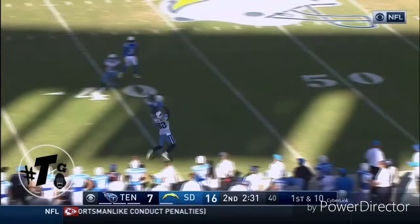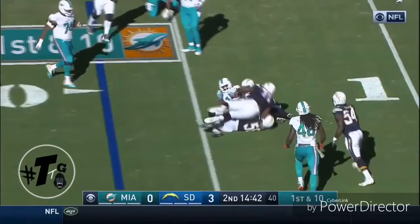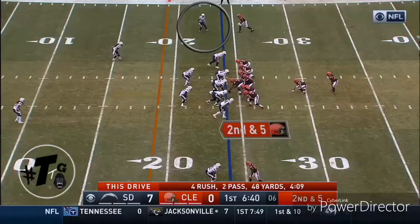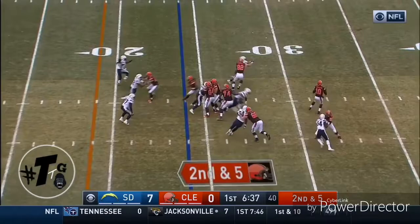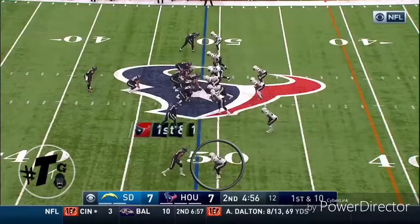Number one in the NFL in interceptions. We've got a lot of problems to talk about. This will probably go right down to the wire.